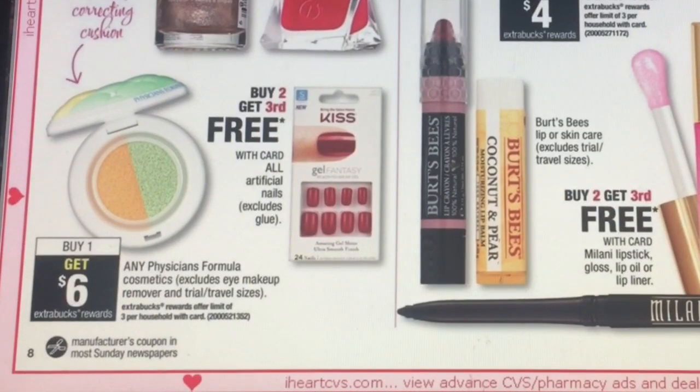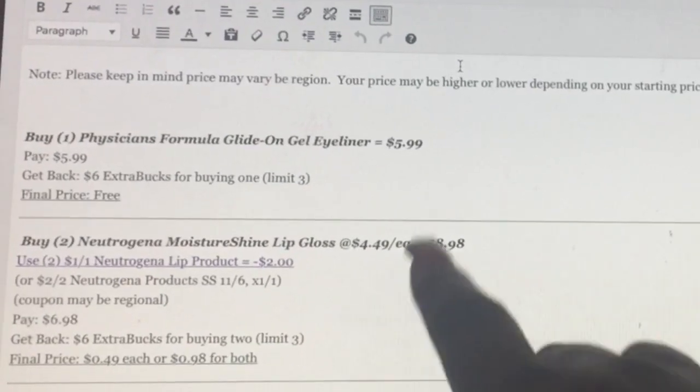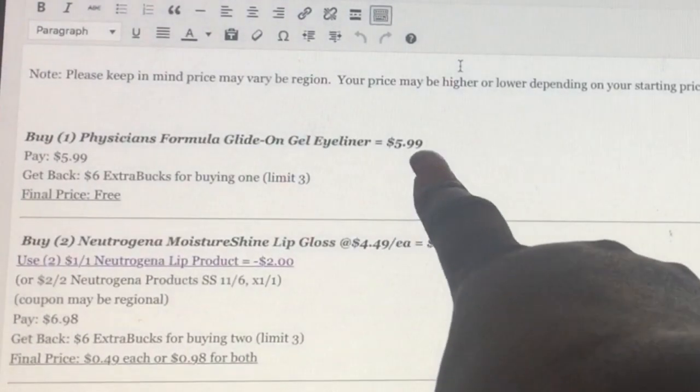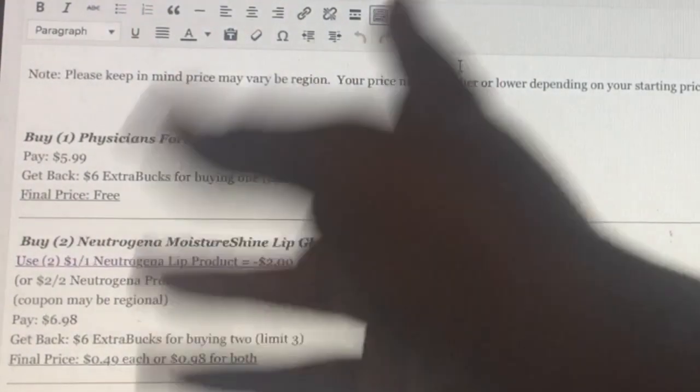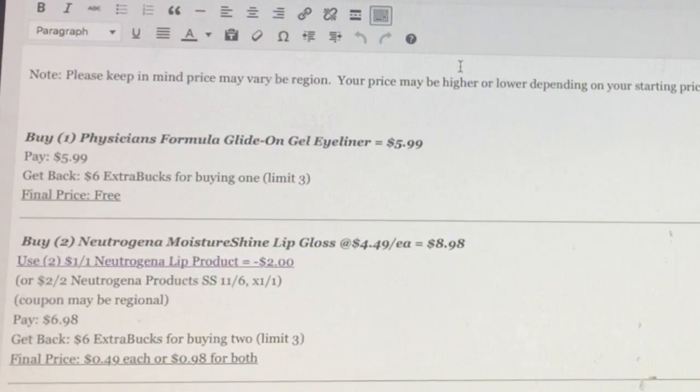Physician's Formula is buy one, get $6 back — limit three. Online it showed a gel eyeliner for $5.99, and since you get back $6 it's essentially free. If you have that $3 off $15 cosmetics coupon, it becomes a $3 money maker. So if yours starts at $5.99, that's a great deal.